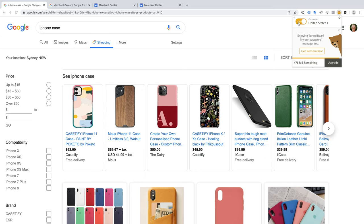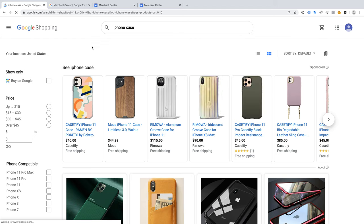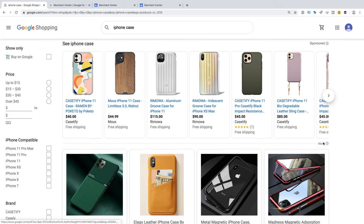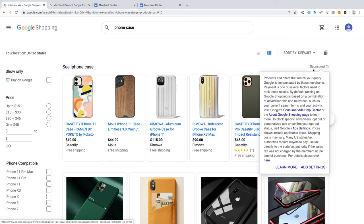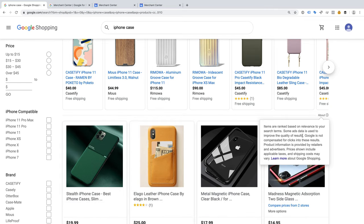I'm now going to enable my VPN so that Google thinks I'm located in the US, and I'm going to refresh the page. We can now see Google Shopping results for the US and we can see that there are two labels. At the top we can see sponsored, and below these results we can see about. If we click sponsored, we'll see a similar message — it tells us these are paid results. When we click about for the results lower down the page, it tells us that these results are only based on relevance. These are the organic or free Google Shopping results.